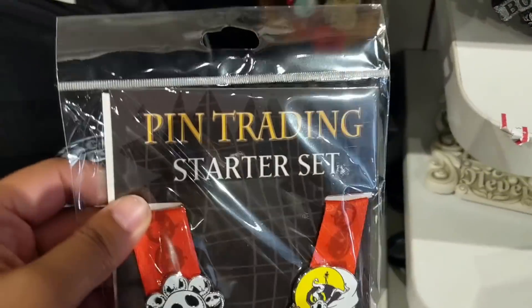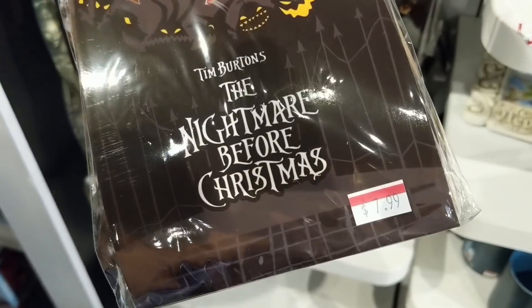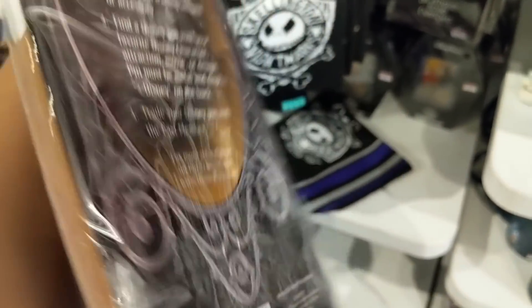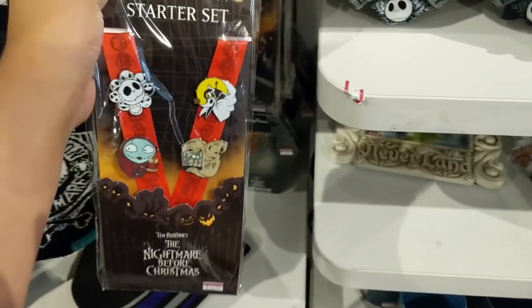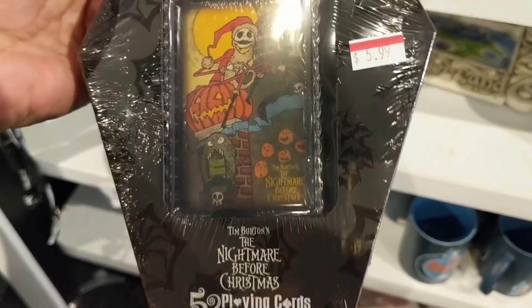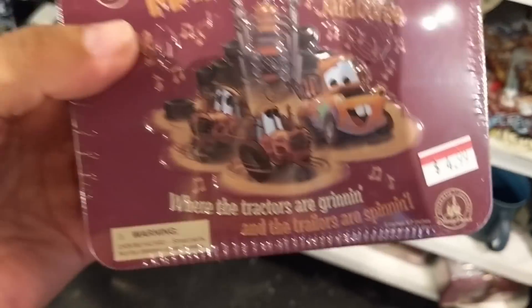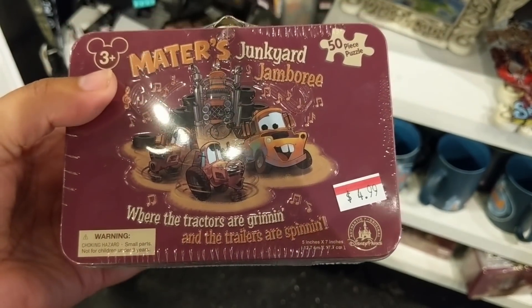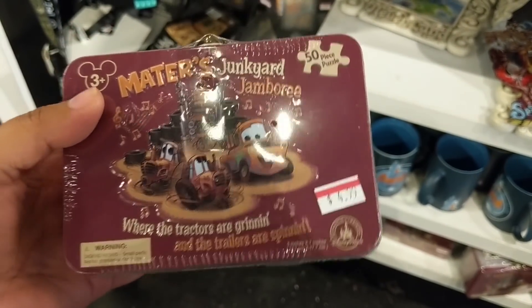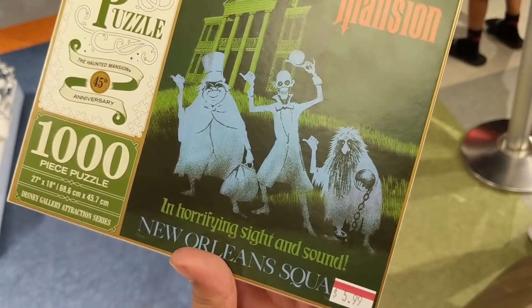My favorite here is a pin trading starter set - it's a pin training star set with four pins included, $7.99 discounted from $30 in the parks. Then Nightmare Before Christmas playing cards for $5.99 down from $10, and Mater's Junkyard Jamboree puzzle for $4.99 with 50 puzzle pieces. There are even Haunted Mansion puzzles at $5.99 down from $22 in the parks.